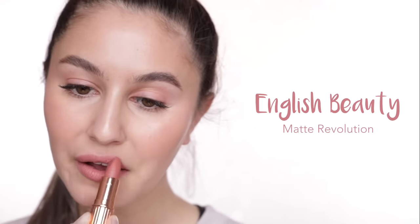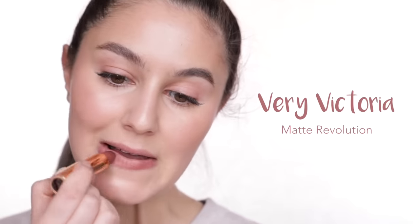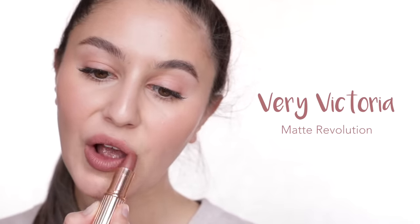English Beauty is a more brightened, pinkened nude, and this one really brightens up my complexion — I should totally wear it more often. Very Victoria is a greyish mauve nude. It's super unique; I don't have anything else in my collection quite like this. It gives you that nude lip effect without veering into that super pale concealer lips territory.